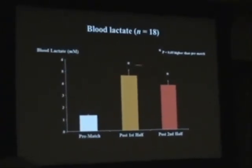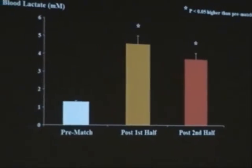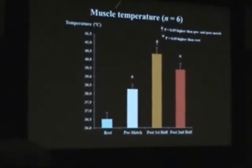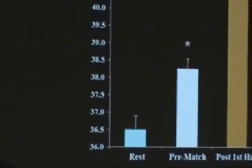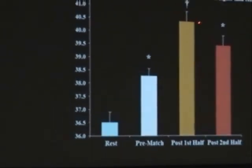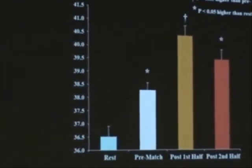We see that blood lactate was higher at the end of the first half than at the end of the second half, but blood lactate is very dependent on the activity performed in the minutes immediately preceding the sampling, so this is not very meaningful. When we look at muscle temperature, the rest values were 36.5 degrees. After the warm-up, values went up to 38.3. After the first half, the mean values were above 40 degrees, and we've had periods with intramuscular values of 42 degrees, which is very significant.